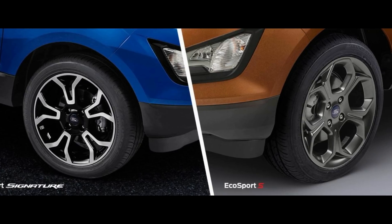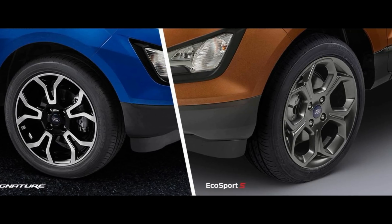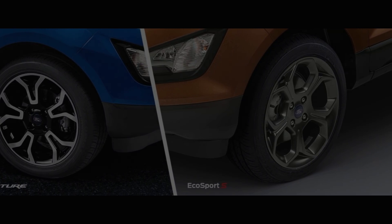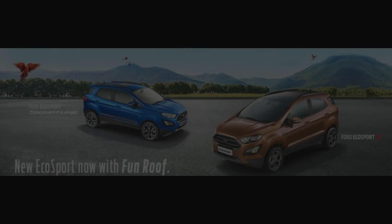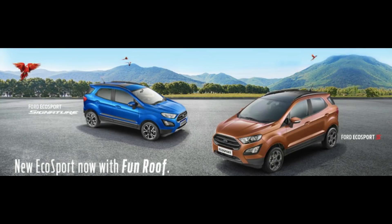The S also gets 17-inch alloy wheels that look absolutely cool — definitely the best in the business. You also get a sunroof, a satin orange finish for the cabin, a TPMS, and a new information cluster.